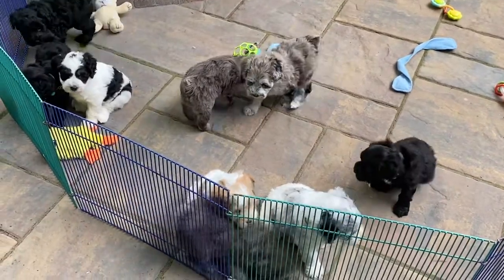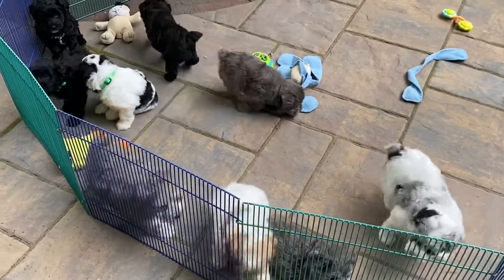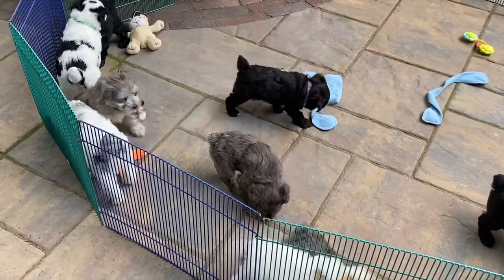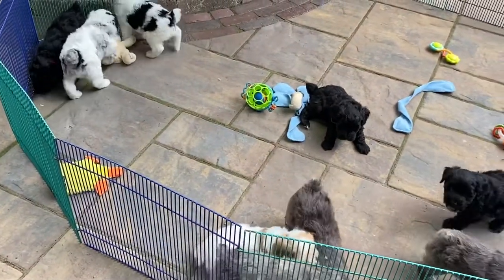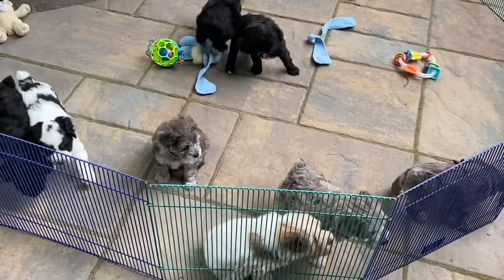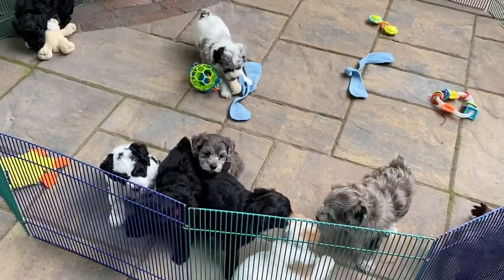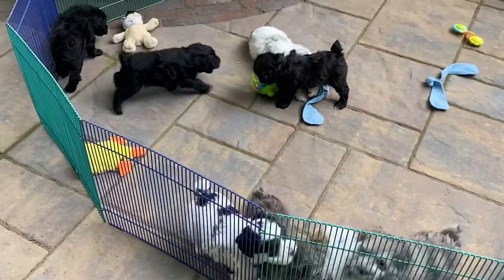They're great puppies. I'll give you more information next week and the week after as we do this. Training and how you treat them when they go home — they're not babies, don't coddle them. These guys are piranhas on four feet, and they're going to know if you're weak enough that you can't teach them what they need to do. They've got wonderful coats, everybody's got a good bite, nobody's got a hernia, nobody's got anything at this point.